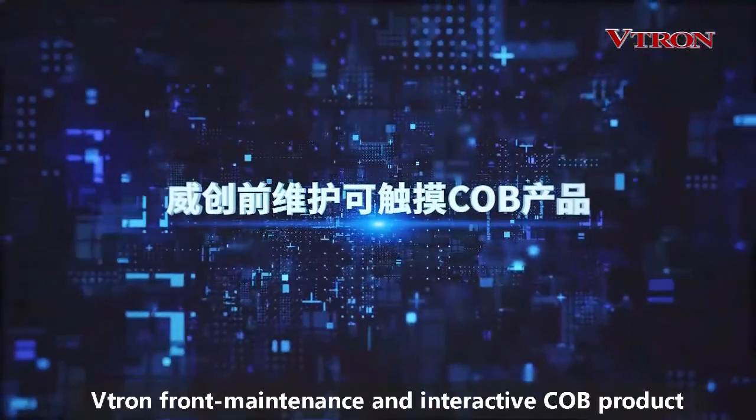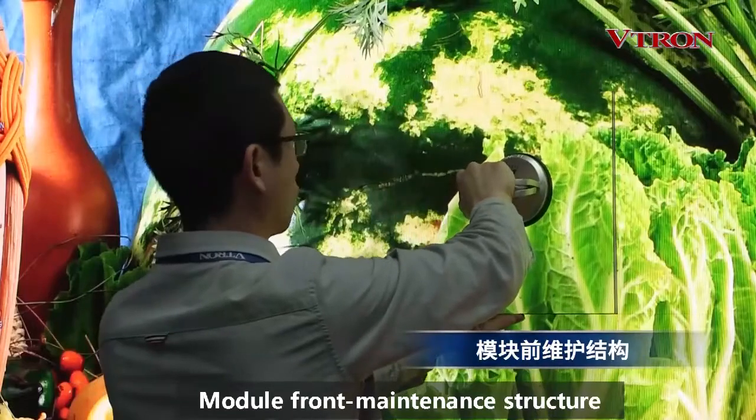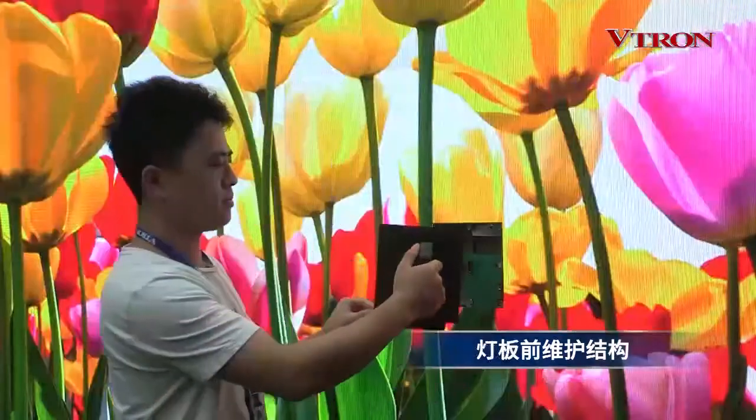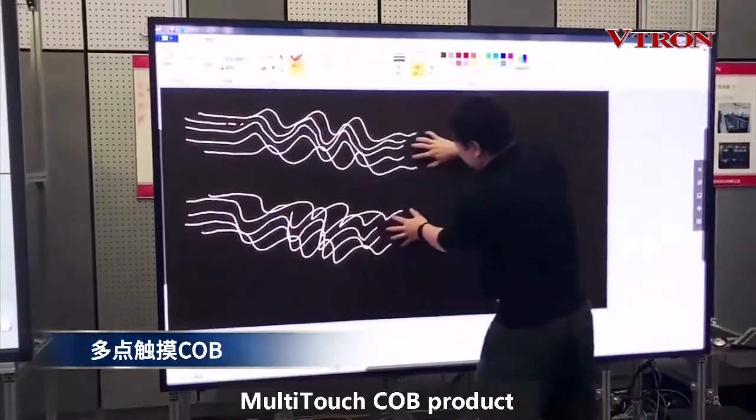Vitron's front maintenance and interactive COB product lineup includes: Module Front Maintenance Structure, Lighting Board Front Maintenance Structure, and Multi-Touch COB Product.